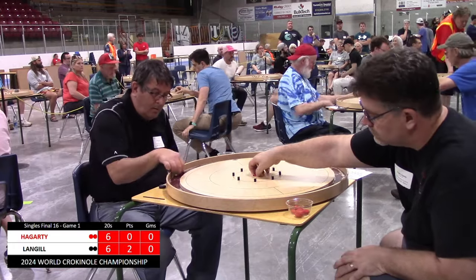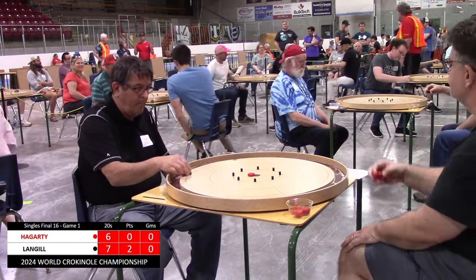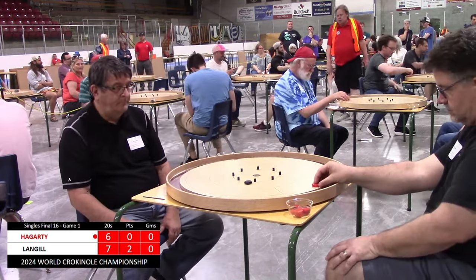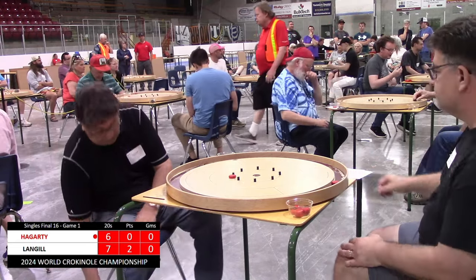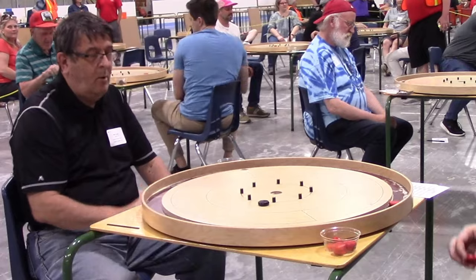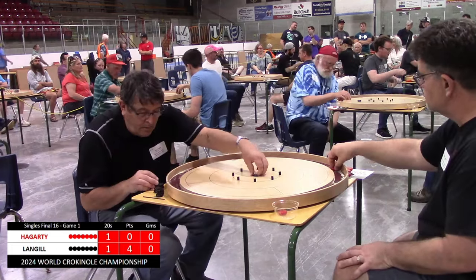Langell makes his sixth 20, Hagerty makes his sixth — they only have two buttons left each. Langell unrelenting and Hagerty goes just long on his second-to-last shot. Langell with a very nice rollout should not give Hagerty much to shoot at. Hagerty needs a 20 to force a tie in this round and he does not get it, so Langell takes round 2 and goes up 4 to 0. This is a 4-round match, so the contestants will just play all 4 rounds as they try to accumulate points to advance to the semi-finals.